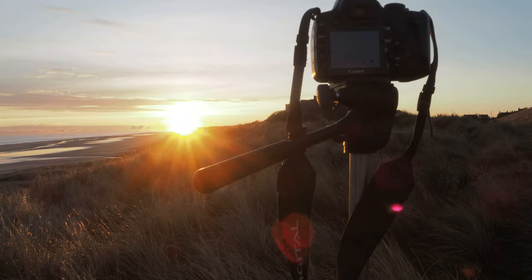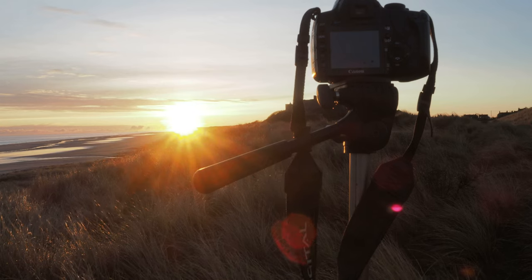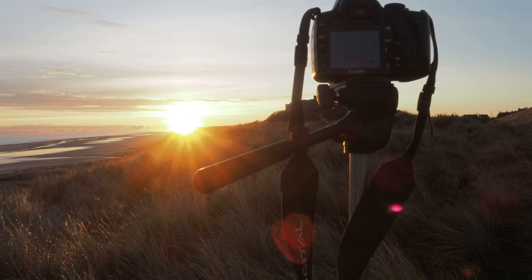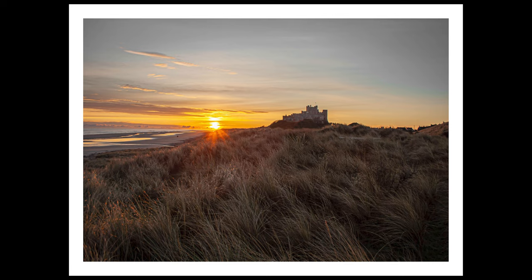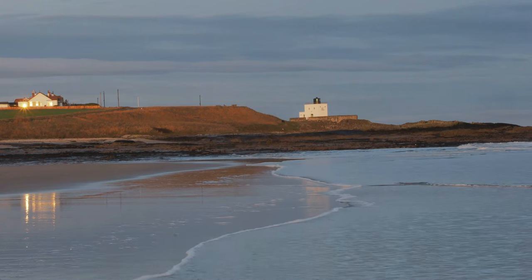I've come up to the sand dunes to try to get a picture of the light on the grass. I'm not sure if I've done that very well, but I've taken a shot of the sunrise from above the sand and sea level in the dunes. I hope you've enjoyed this short video at Bamburgh and my photos of the sunrise at Bamburgh Castle.